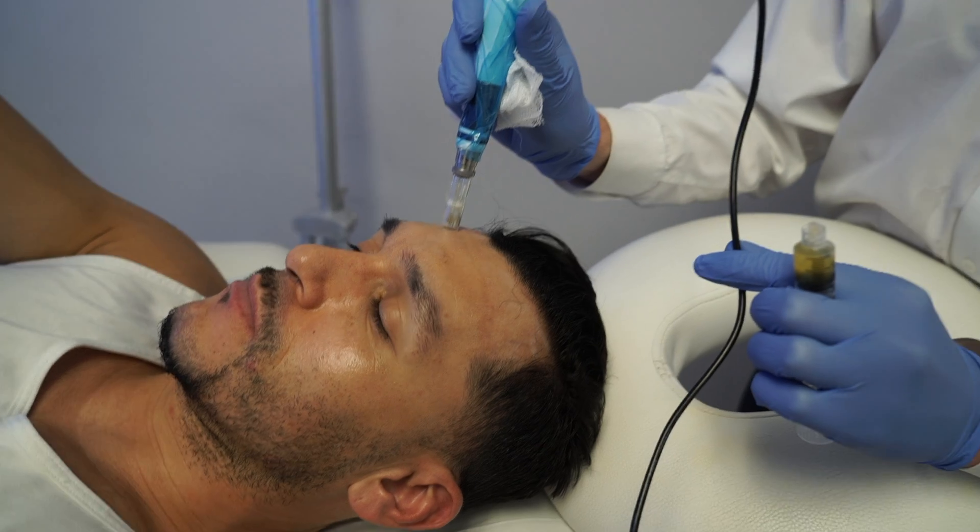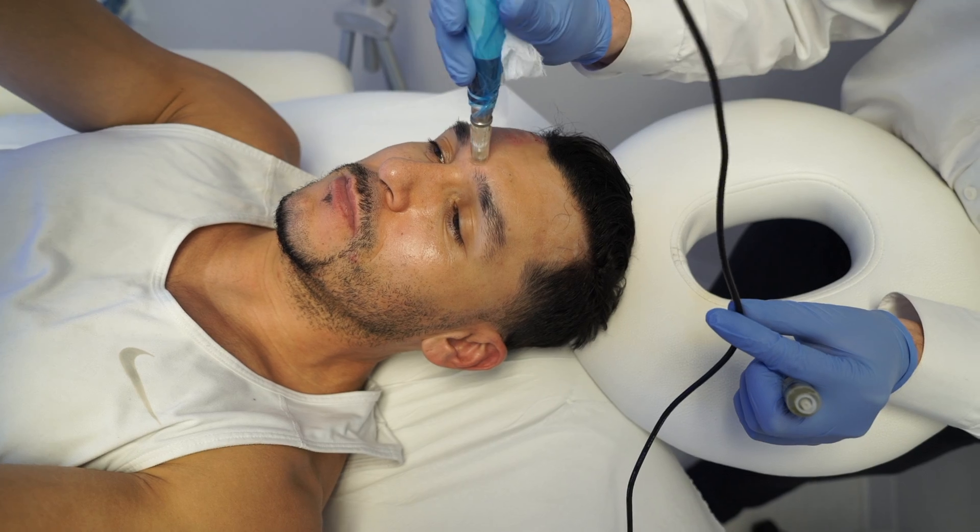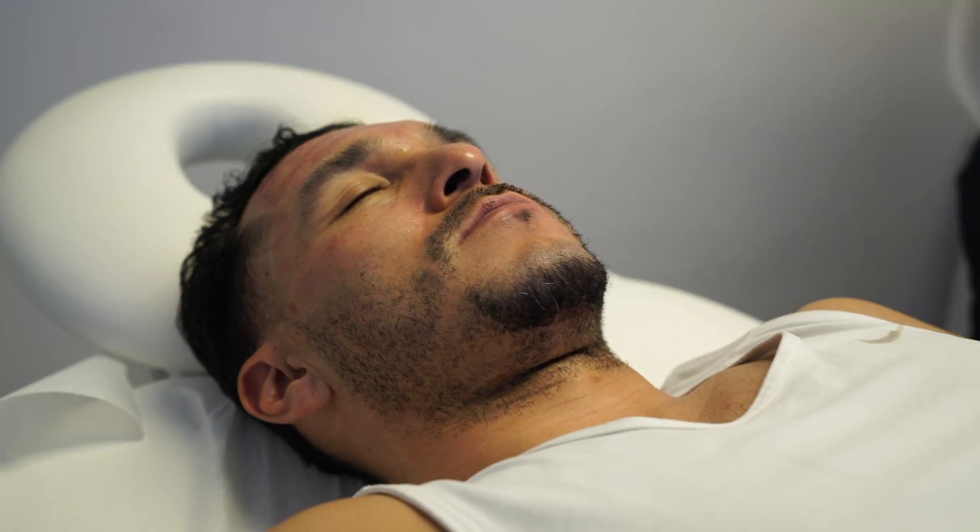This is good for patients with different types of scarring, texture issues, as well as overall rejuvenation of the skin. The best part about this treatment is it's not sensitive to a certain skin type — pretty much anyone out there could do it.